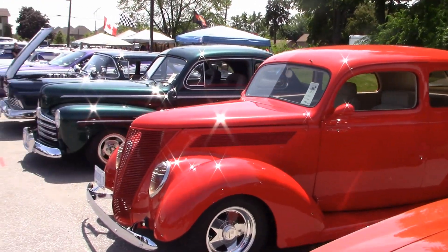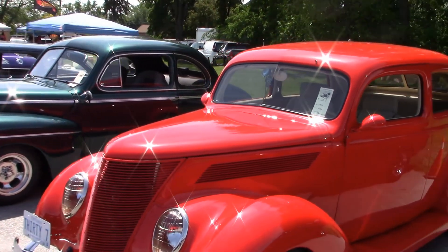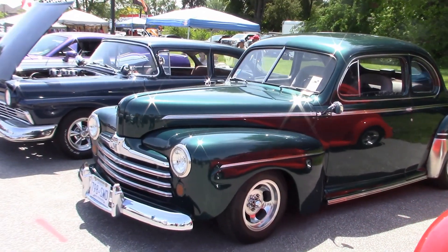It was good seeing Larry here with his 37 flatback Ford. This car started from nothing. Here is Dale's 47 Ford Coupe.